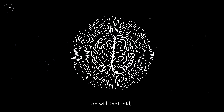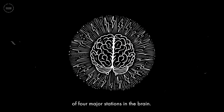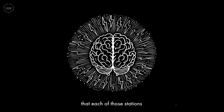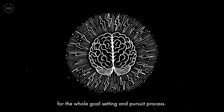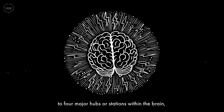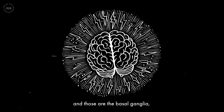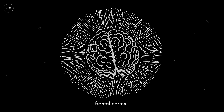The goal setting and pursuit circuitry essentially consists of four major stations in the brain, though each of those stations has a number of other important connections. We can distill things down to four major hubs: the basal ganglia, the lateral prefrontal cortex, and the orbital frontal cortex.